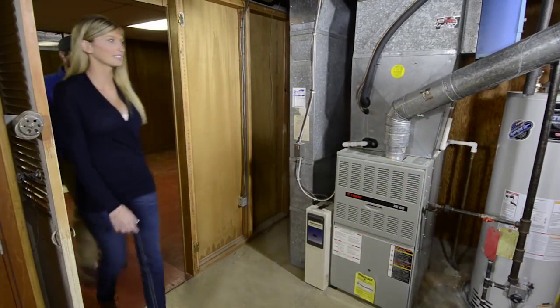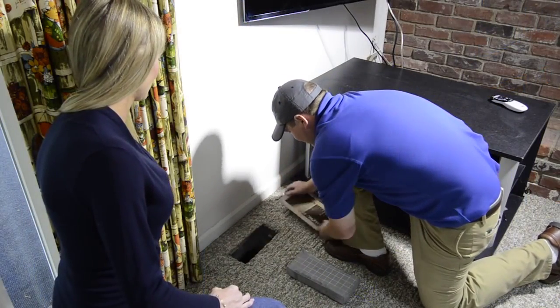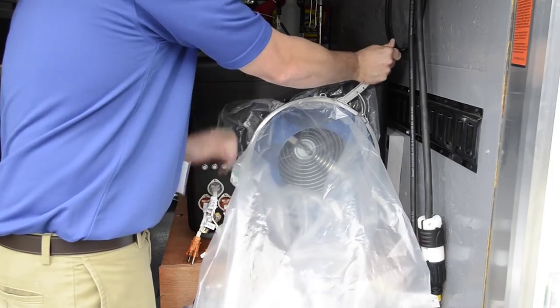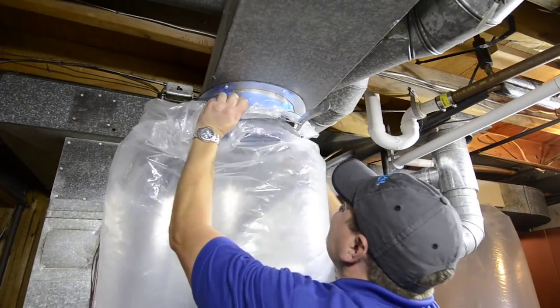Before the Aeroseal process begins, the technician does a thorough inspection of the home. All vents, supply and returns are blocked using closed cell foam blocks. The technician simply connects the lay-flat flexible plastic tubing to the HomeSeal Pro unit at the trailer and then connects to the injection point at the furnace.